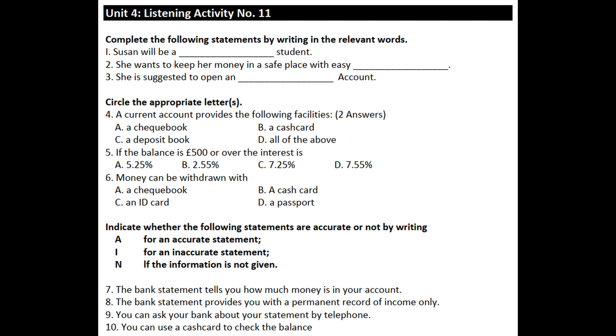There are two levels of interest for this account. If your balance is up to £500, the interest is 5.25%. If your balance is £500 or over, it attracts an even higher rate of interest, which goes up to 7.25%.